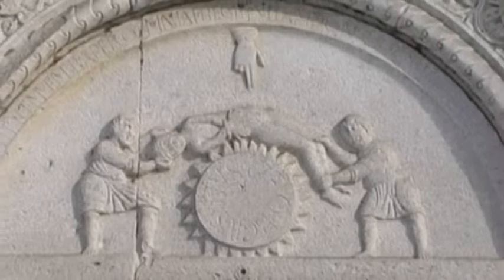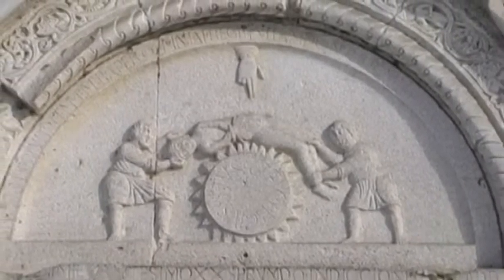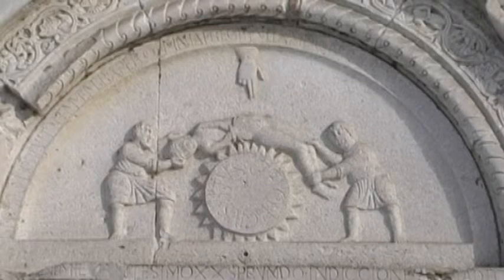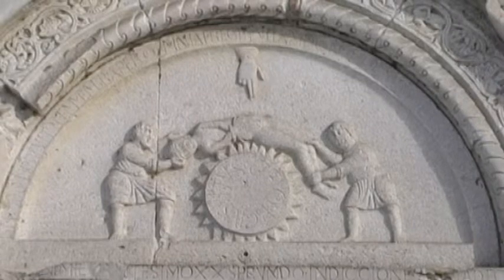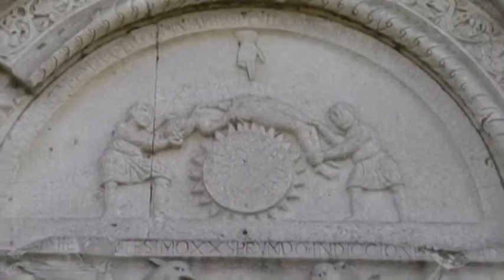Nel bordo semicircolare della lunetta la scritta: «Questi disprezzò la ruota che gli lacerava tutte le membra; essa donò la vita a colui al quale credette di dare la morte». Al centro dell'architrave.